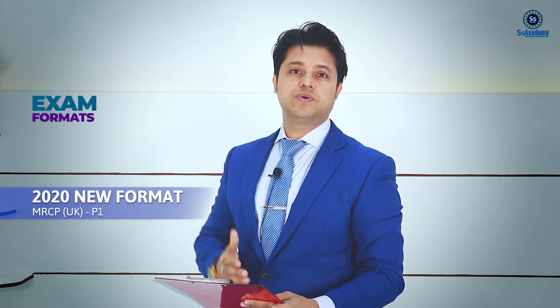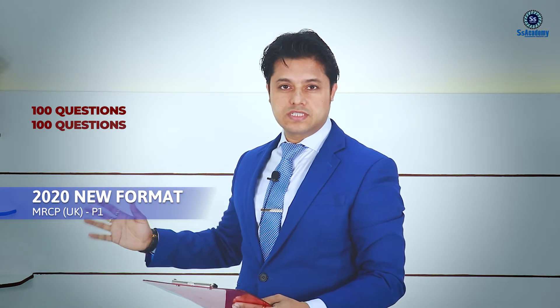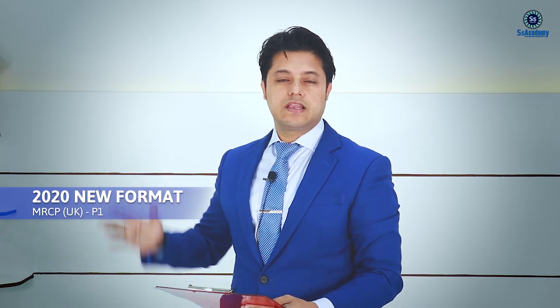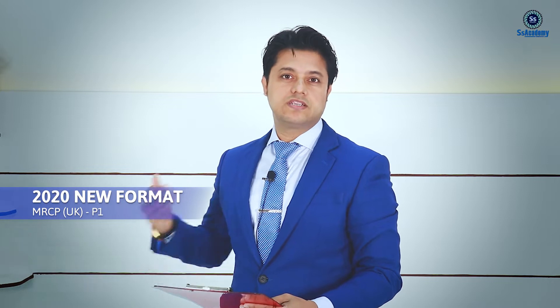The exam format is the same as before — 200 questions in total. There are two papers, each containing 100 questions, which remains the same. But among these 200 questions, there is a new distribution of questions across the different systems.